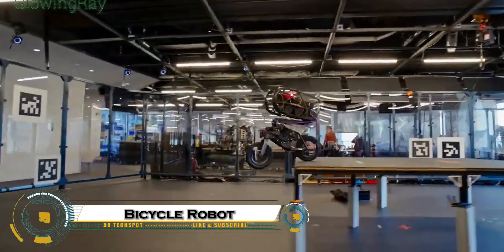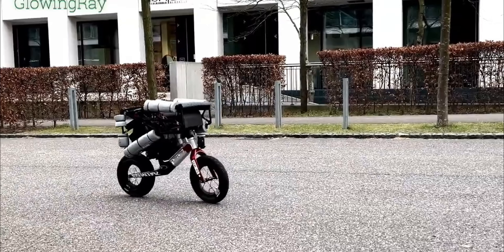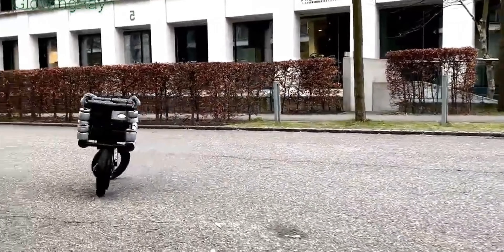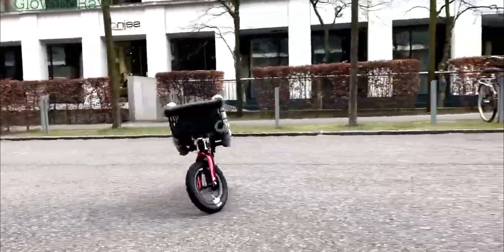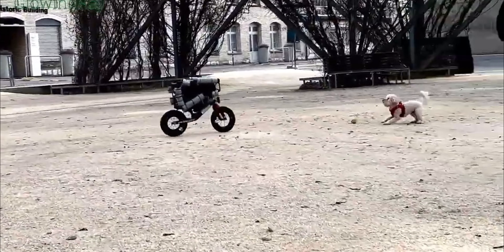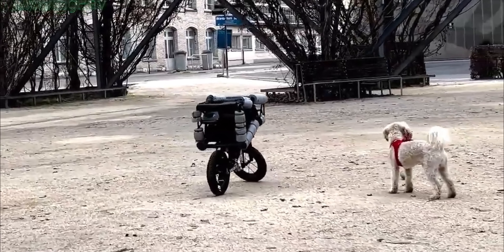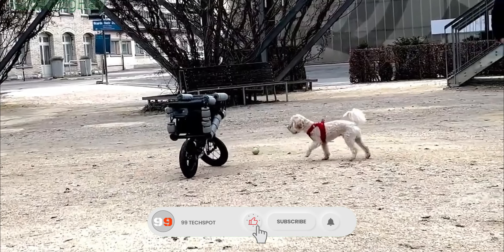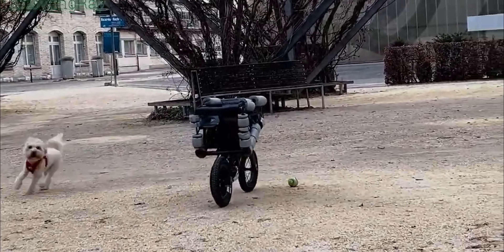Meet the bicycle robot that jumps and climbs tables — a jaw-dropping innovation in robotics engineering. This incredible machine isn't just a self-balancing robot on two wheels: it can ride like a human, jump off the ground, and even climb onto tables with stunning agility. Developed using advanced control algorithms and precise actuators, the robot maintains perfect balance while performing complex stunts, adapting to changing terrain and obstacles in real time.